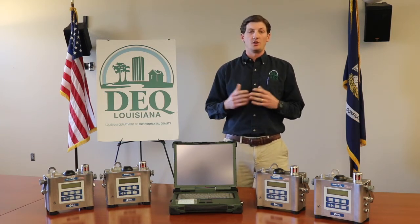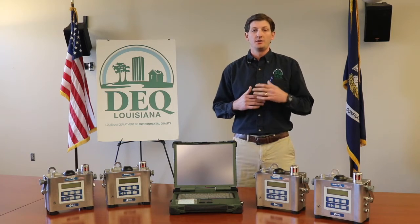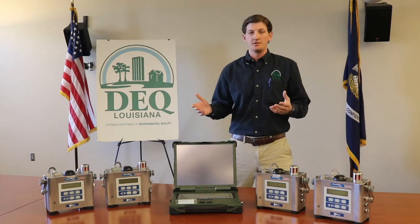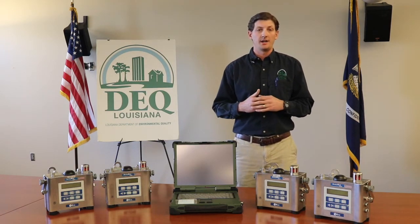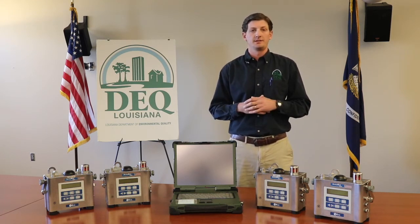We're able to use these units on large-scale, long-term incidents that might require LDEQ personnel to respond for multiple days at a time and perform air monitoring. While these can be used as remote monitors, they're not meant for 24-7 ambient air monitoring. They must be deployed by LDEQ staff and monitored for the duration of the incident.